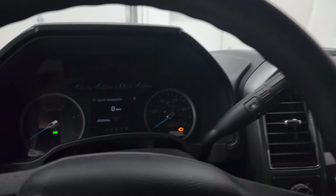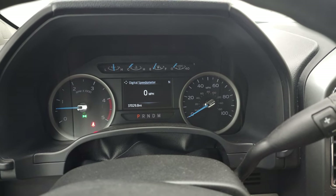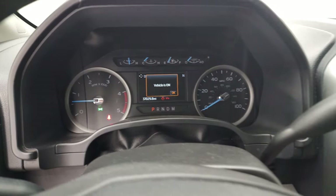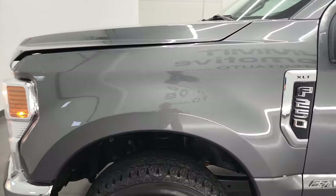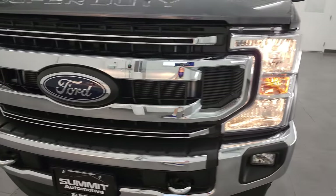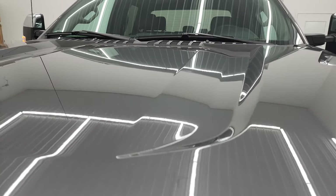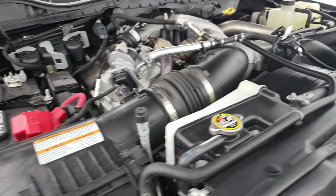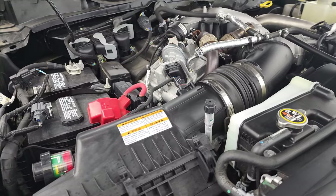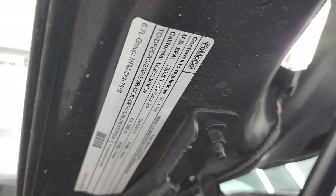We'll start it up and take a look under the hood. Starts right up — no check engine lights or anything like that. We have the 6.7 liter Power Stroke diesel engine. Engine bay is a very clean one, it's very smooth. This truck has been fully safety inspected by our service shop — it has a fresh oil and filter change, all the fluids have been checked and topped off, and this truck is 100% ready to go. There is your emissions sticker.